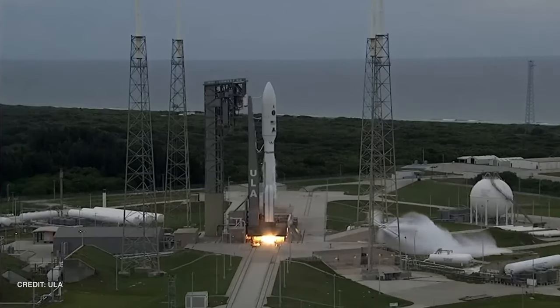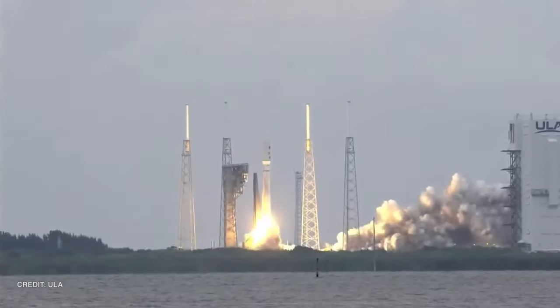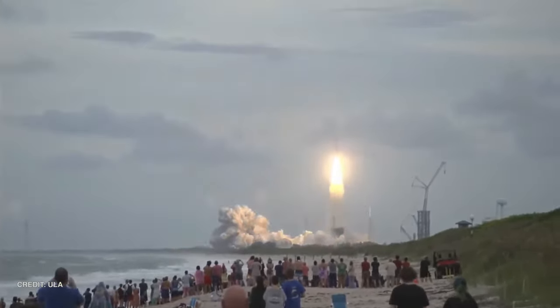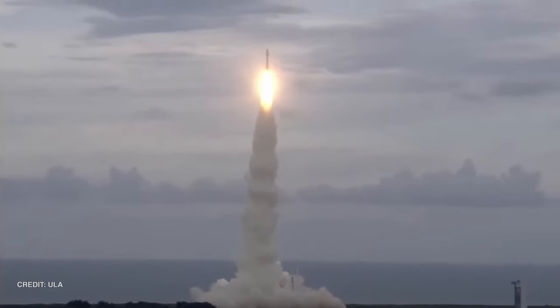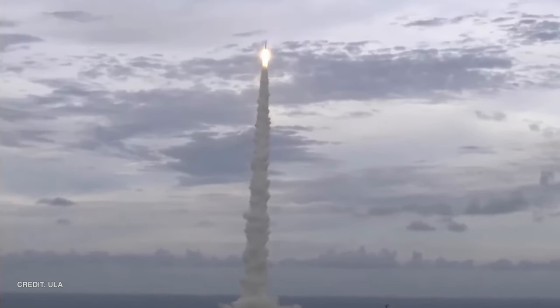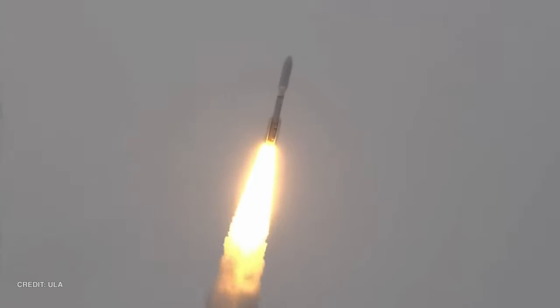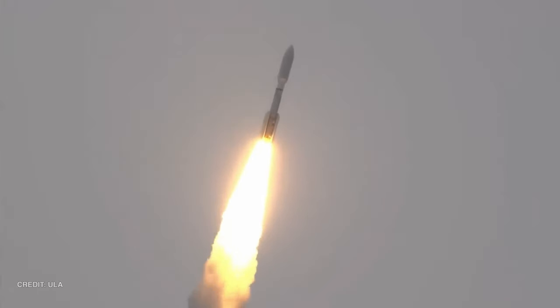We then had a double header of American launch vehicles — one from the land and the other from the air. First, USSF-12 launched atop an Atlas V on July 1st at 2315 UTC from SLC-41 at the Cape, being delivered directly into a geosynchronous orbit. This is all we know about the payload, being a classified Space Force satellite. The Atlas V was specifically in the 541 configuration, meaning the fairing was 5 metres wide, there were four solid rocket boosters, and there was a single engine on the Centaur upper stage.